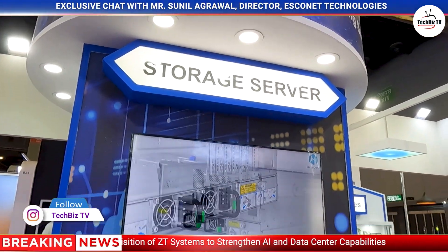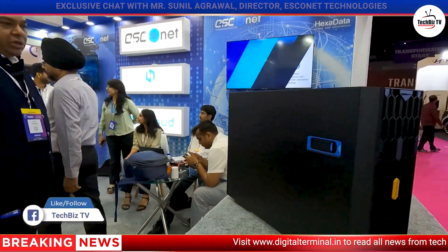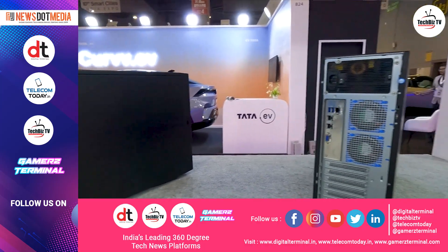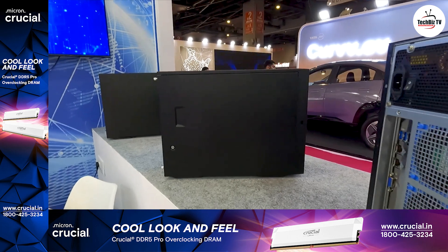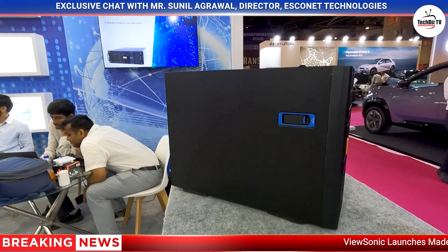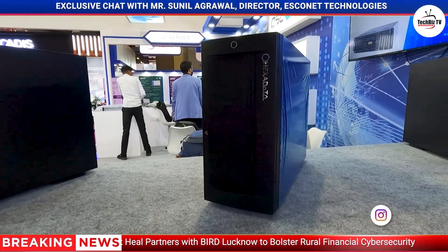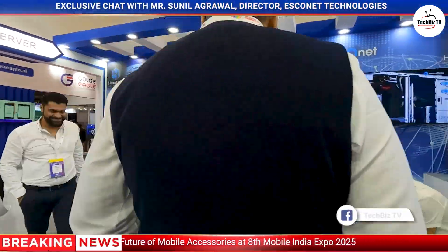I've seen a lot of engagement with partners and customers here. What was this area? These are general purpose workstations — particularly for economy-based GPU machines. You can use them for animation development, AI applications, or for individual users who don't want to invest heavily in redundant processes. We have compromised on the chassis and used a cost-effective chassis with a single power supply to keep costs down.